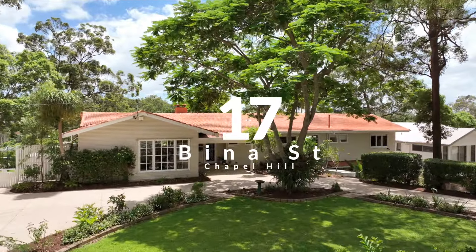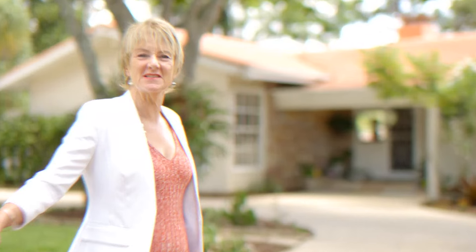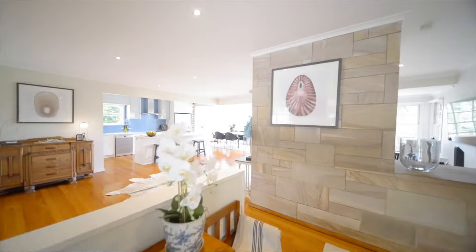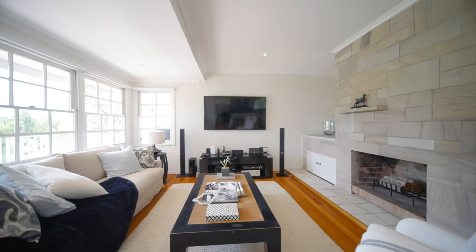17 Bina Street — after such a long Christmas break, it's been a while since I've seen a home as beautiful as this. This home has the most gorgeous street appeal and it's been renovated from top to bottom.